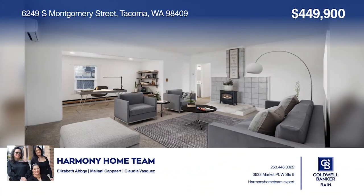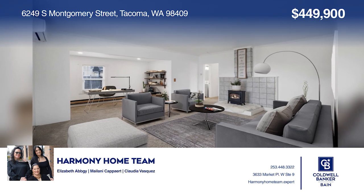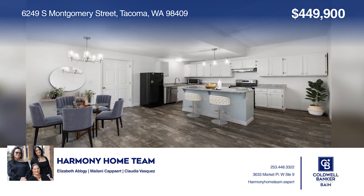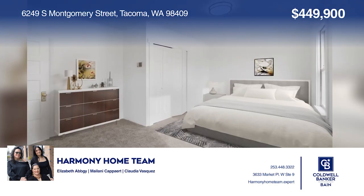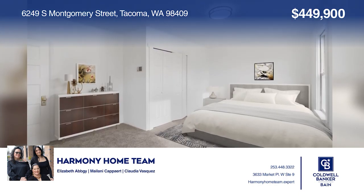Feel instantly at home. Discover this fully remodeled three-bedroom, two-bath corner lot, craftsman-style home. Buy your dream home today by calling Harmony Home Team.